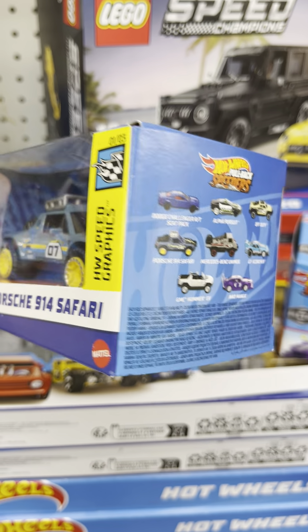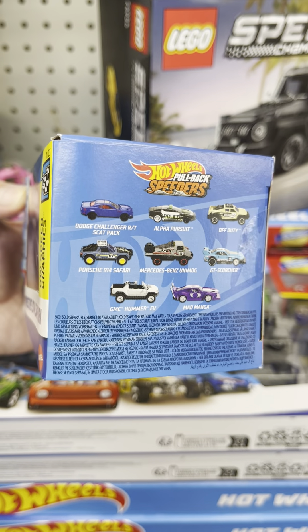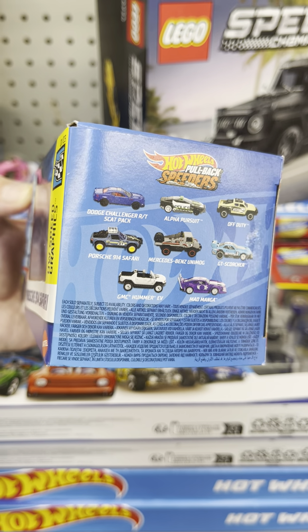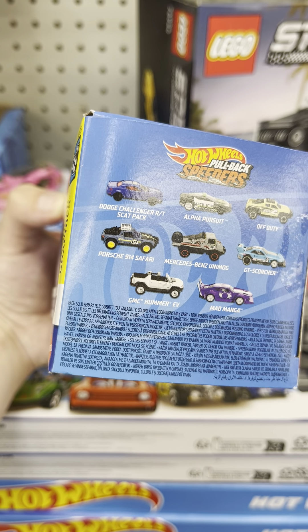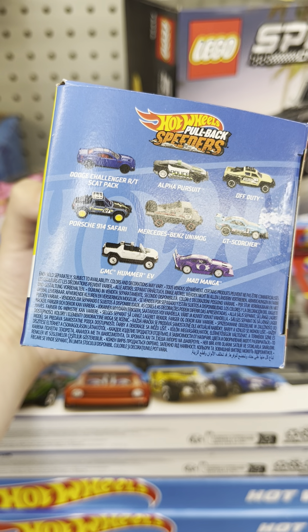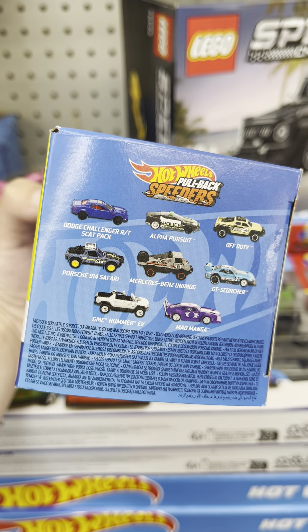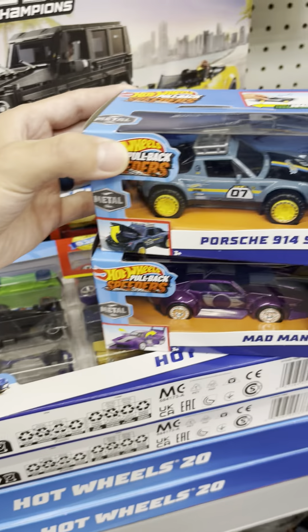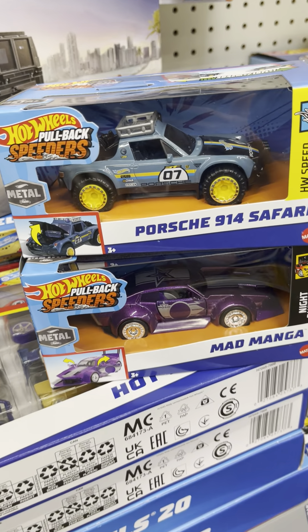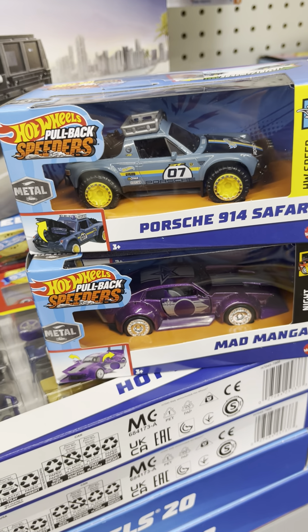Here's what it comes in as a set, so I will be getting the Porsche 914 Safari and Mad Manga — so there you go, these two. Take care everybody, peace out — subscribe, follow, share!